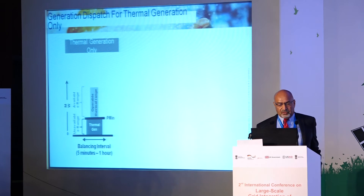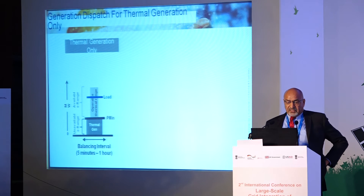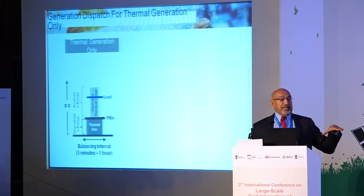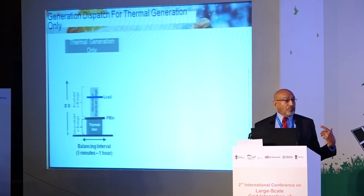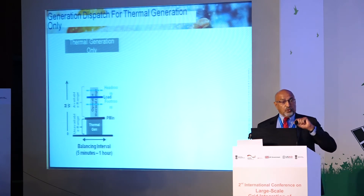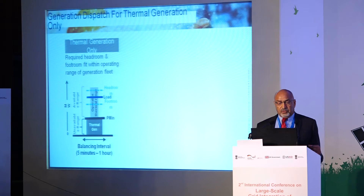How do we deal with solar in this context? Imagine you have a load and a thermal generation portfolio with a P-min — the minimum generation you can push down to — and an operable range. As long as your load is within the headroom and footroom of that operable range, you are in good shape.